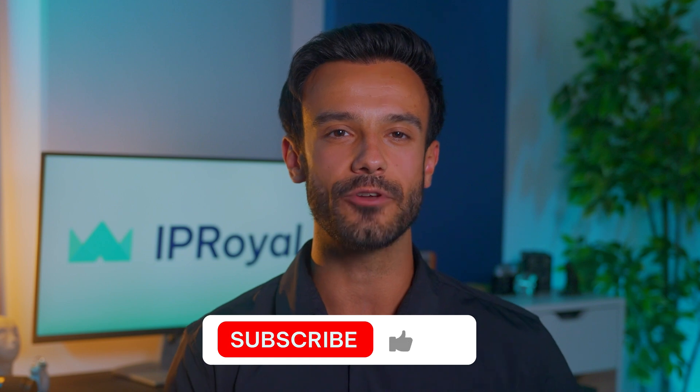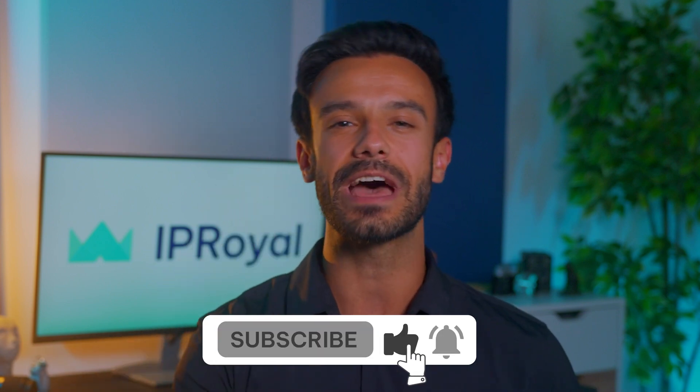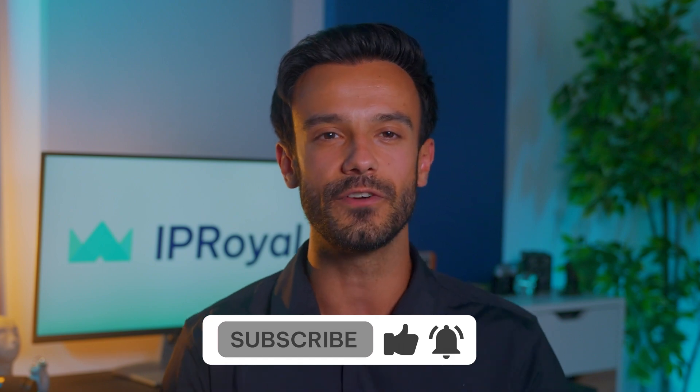That's it for this one — thanks for watching! If you're looking to learn more about proxies, make sure to check out our other videos. Don't forget to leave us a like, subscribe, and hit that bell icon so you don't miss our upcoming video about YouTube proxies. See you soon!